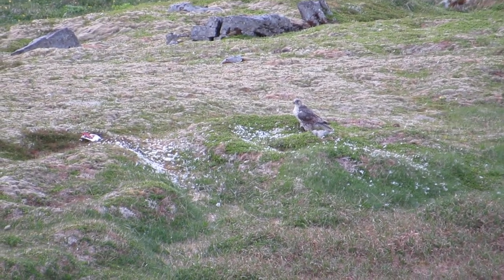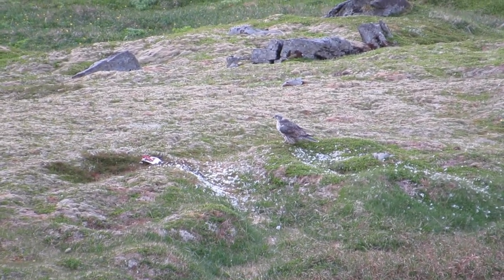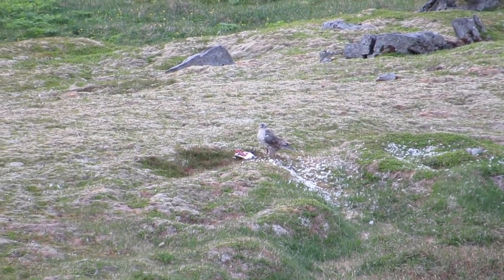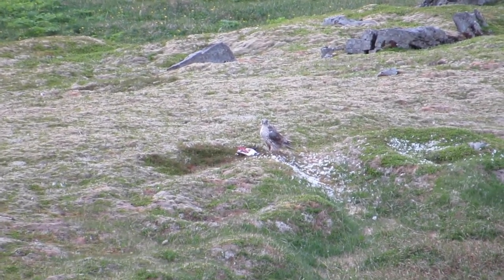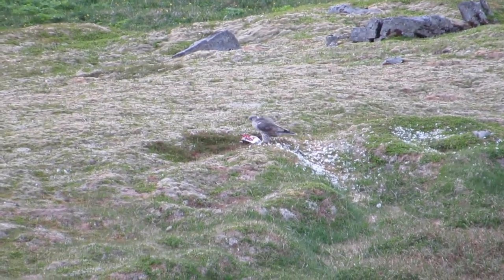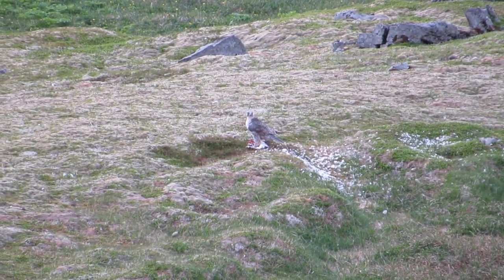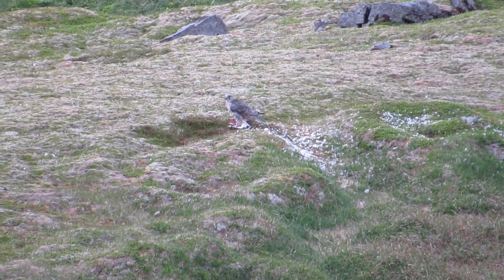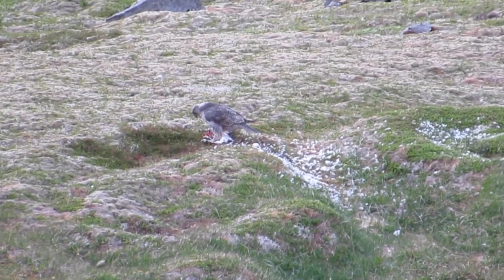One species of bird I was particularly thrilled about seeing whilst in Iceland was the majestic gyrfalcon. This is the largest species of falcon, and it's about the same size as a common European goshawk. They vary greatly in colouration, ranging from all white to dark brown, and they are sexually dimorphic, with the female being much larger than the male. This gyrfalcon made quick work of a guillemot, removing its head and feeding on its meat, leaving a pool of feathers on the ground.